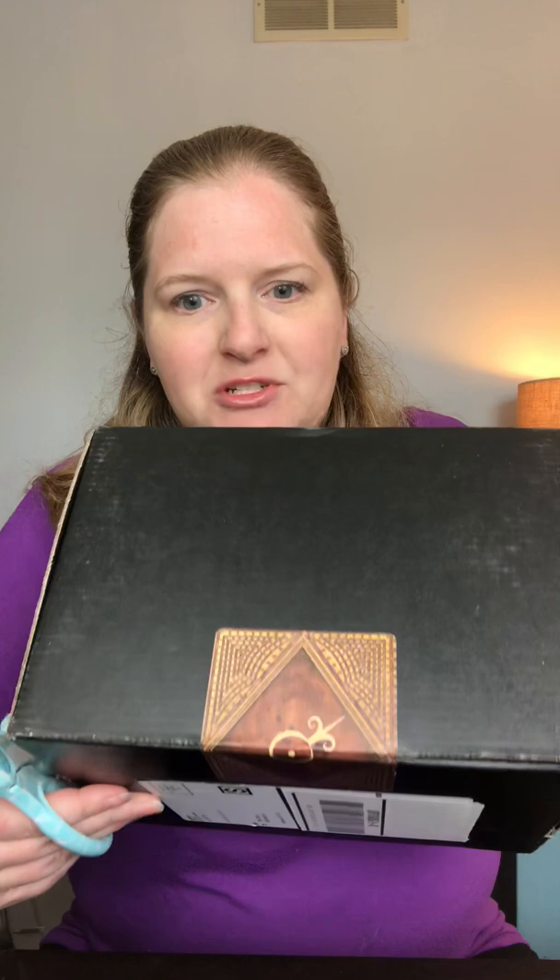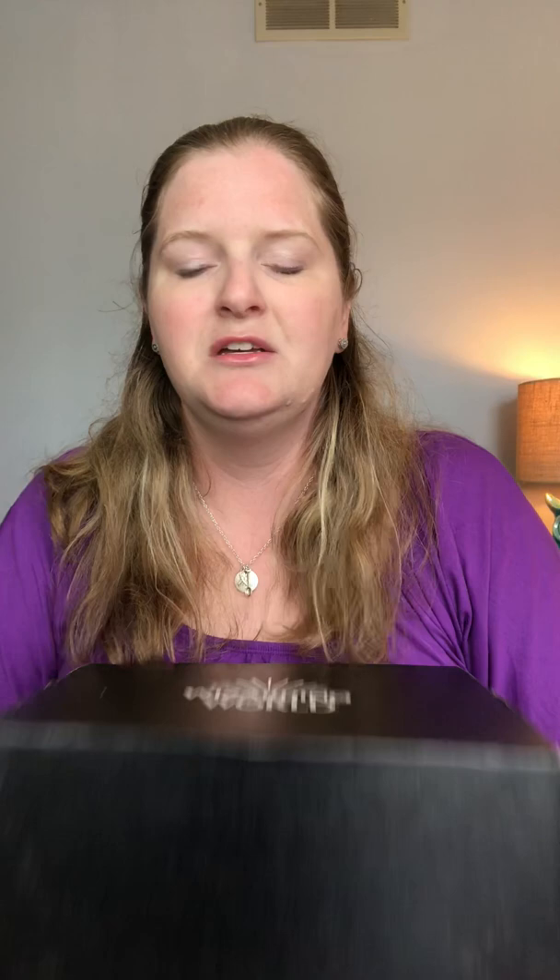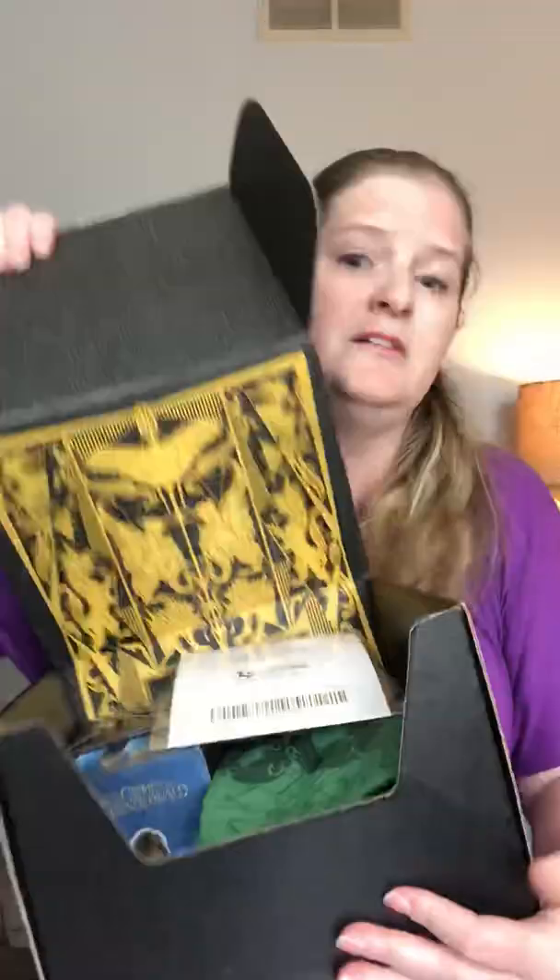Anyway, they are sealed — the box is shaped differently this month. Usually it's more long and narrow, but this month it's more of a cube, so I'm interested to see what's different. It's always sealed with a little sticker, so I'm going to go ahead and cut my sticker. All right, there's your sneak peek — now I'm closing it. All right, let's see!